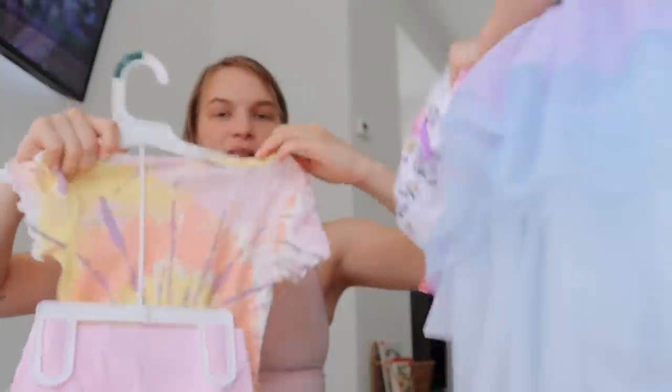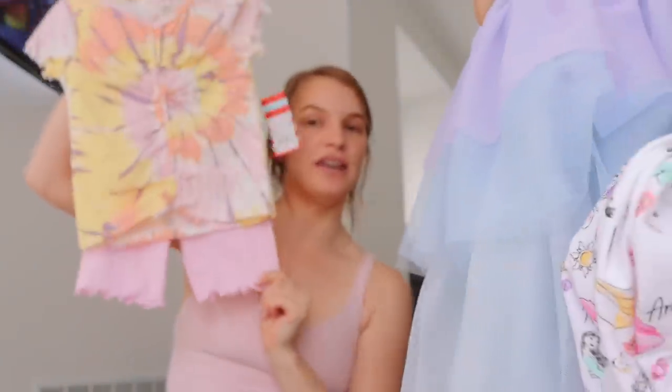We got this for Leia — it's like a shirt and shorts. She's very picky with clothes, so I wasn't sure, but she likes it.